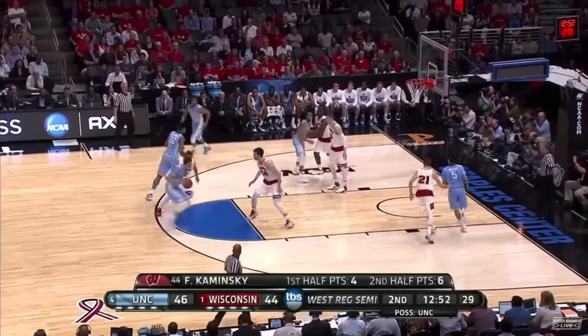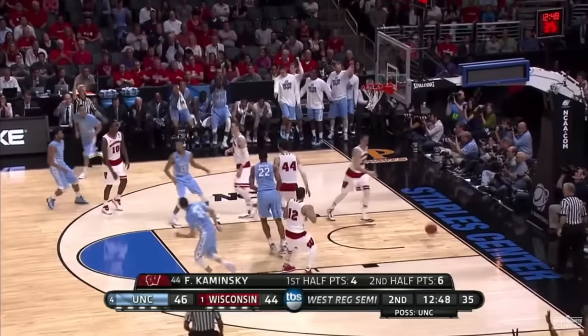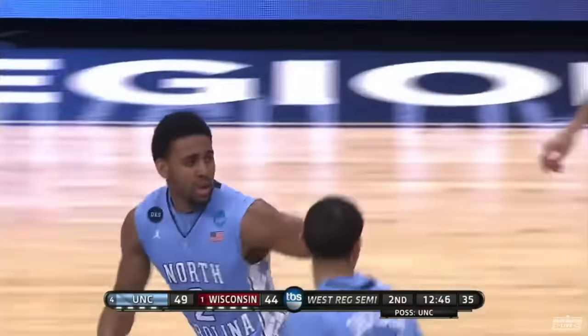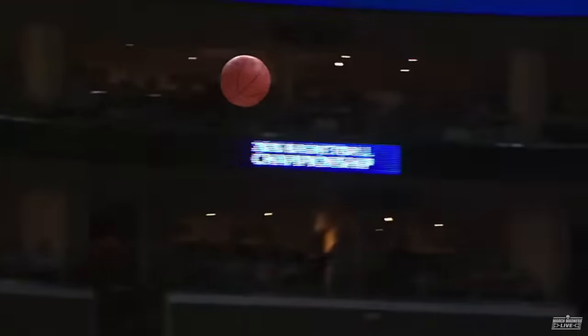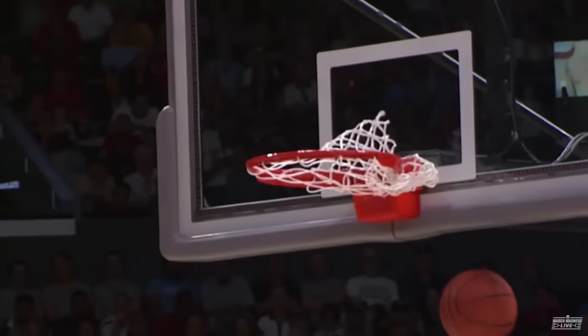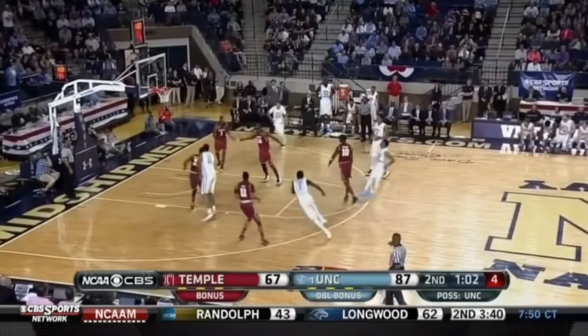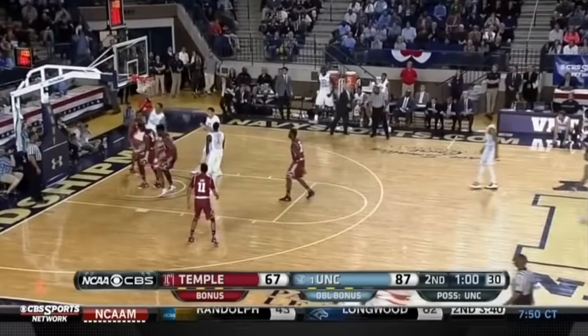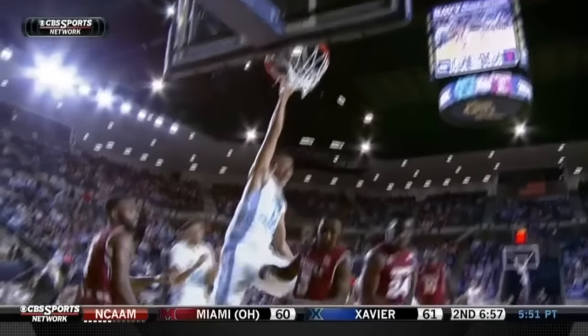He's the guy I think is going to have to produce for Wisconsin if they're going to come back in this one. The triple by Barry — Barry knocks it in from outside from North Carolina. They're going to dare him to shoot Barry with the knockdown three. Carolina starting to roll. Barry up top — his jumper no good. Johnson with the slam.